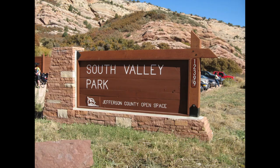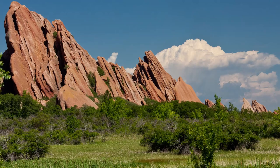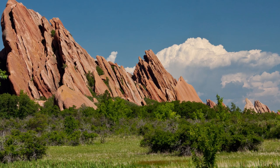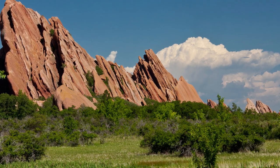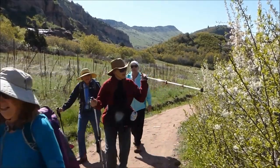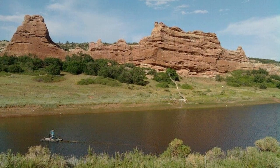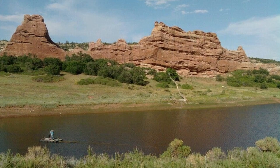South Valley Park. Just south of Red Rocks is a little-known South Valley Park. They're not as famous as Red Rocks but just as beautiful. We personally prefer this spot because there are fewer people and more options for pictures here. We absolutely love this location, but it only works well at sunset or if it's cloudy.